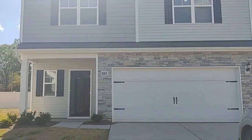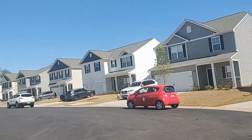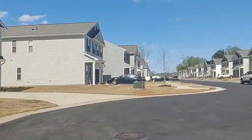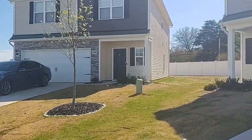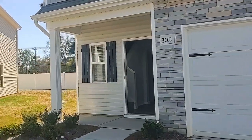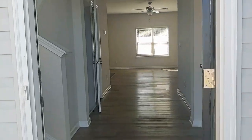Hello and welcome to 3011 McGee Hill Drive, Touchpoint Property Management's newest rental property. This four-bedroom, two-and-a-half bath, two-story single family home is in the McGee Place community in Charlotte, North Carolina. Let's take a look inside.